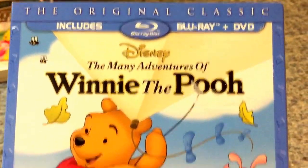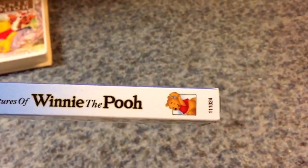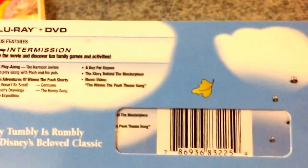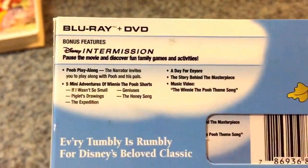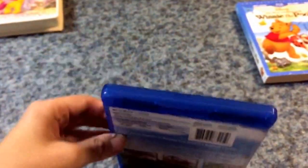Includes Blu-ray and DVD. Here's the side of the slipcover with a character profile of Winnie the Pooh. Here's the other side — same thing. In the back: 'Every tumbly is rumbly for Disney's beloved classic.' There's no critic review, but that's alright. And here's the bonus features. Here's what the Blu-ray case looks like — basically the same thing as the slipcover.